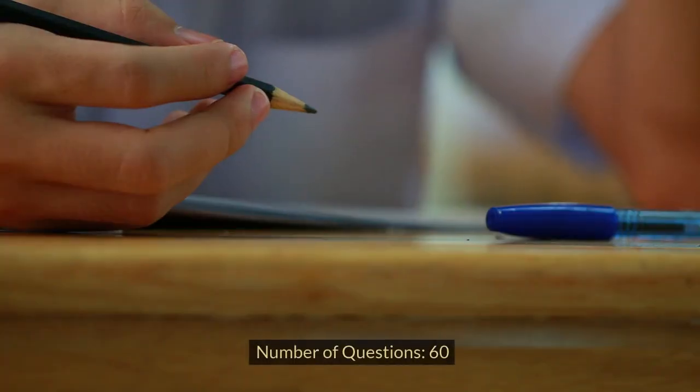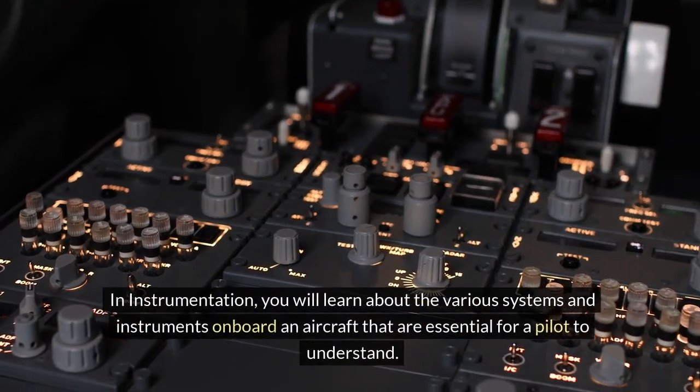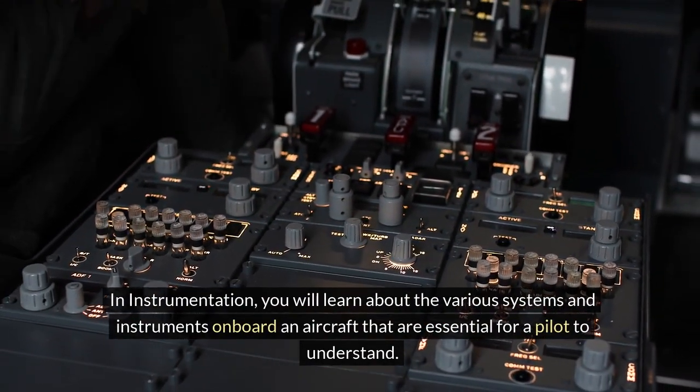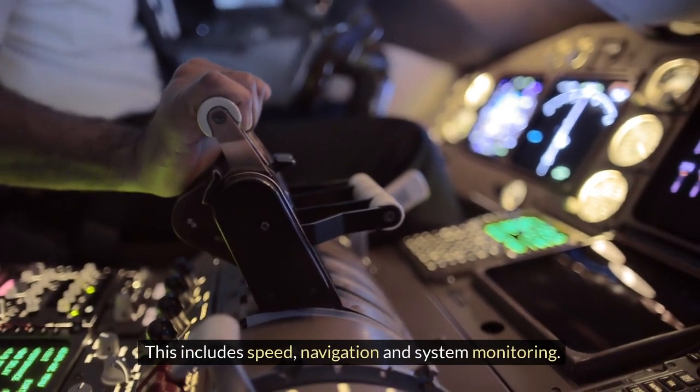Instrumentation. Number of questions: 60. Exam duration: 1 hour 30 minutes. In instrumentation, you will learn about the various systems and instruments on board an aircraft that are essential for a pilot to understand. This includes speed, navigation and system monitoring.